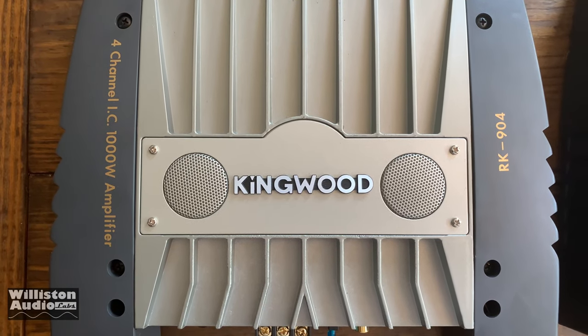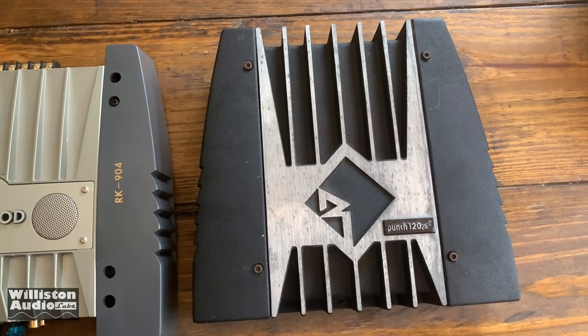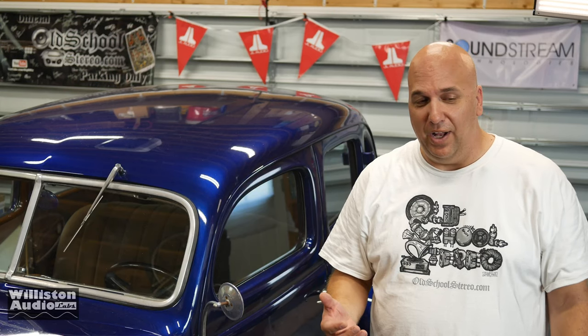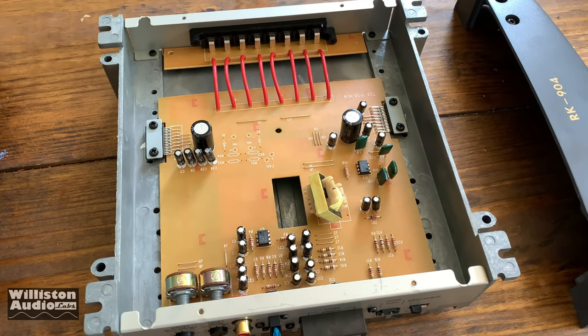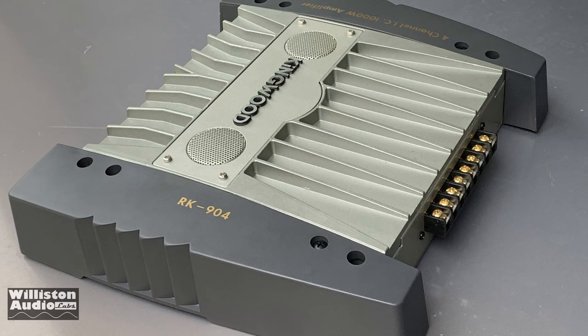Alright guys, there you have my test and video of the Kingwood RK904 — what a joke. This is a typical flea market amplifier from back in the 90s and 2000s where they tried to get you while you were walking through the flea market looking for deals. You see this amplifier — wow, it looks like a Rockford Fosgate amp, it has 'wood' in it so you're thinking Kenwood. If you didn't know much, you might have grabbed one thinking you were really getting a deal your buddies don't even know about. But in all honesty, these things were junk. It's still cool to have one to show you guys, even though it was made many years ago. How cool is it to have end caps that don't cover anything — they're plastic, piece of junk.